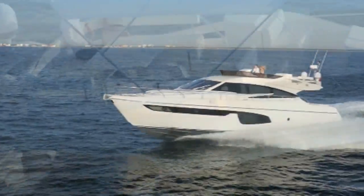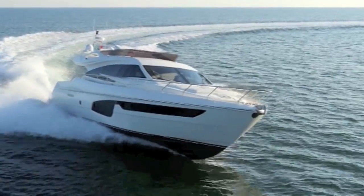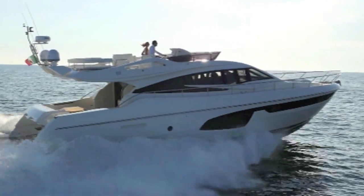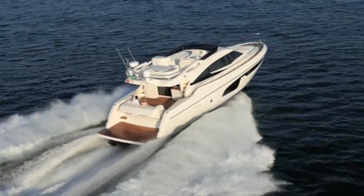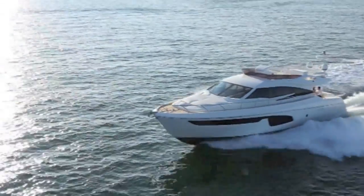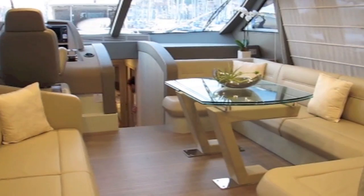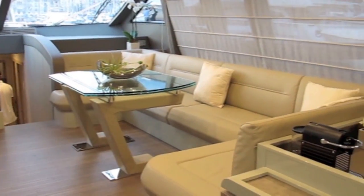Ferretti has a reputation for producing really voluminous, good cruising boats, but what they're less well known for is producing stylish-looking craft. This time they've got it absolutely right with the 650. A clever restyling with that big inverted tick of glass in the hull makes it look longer and sleeker than the 620 before it.